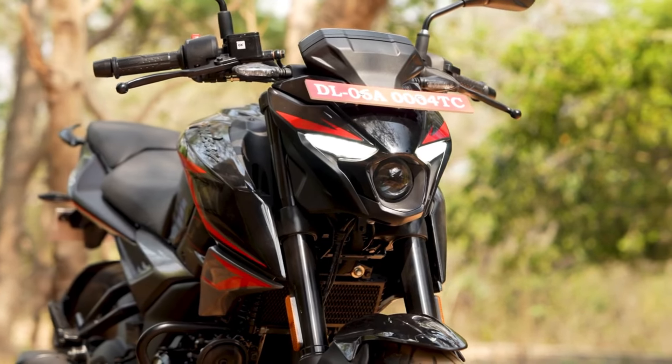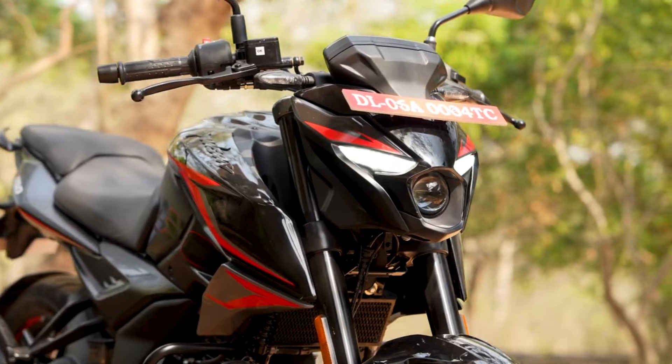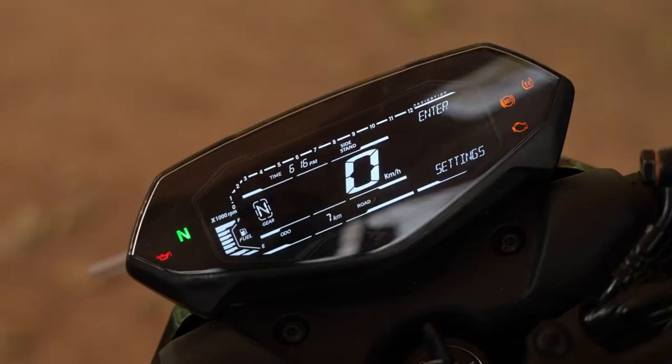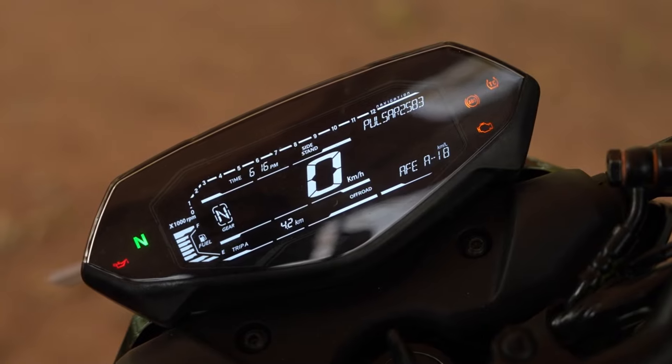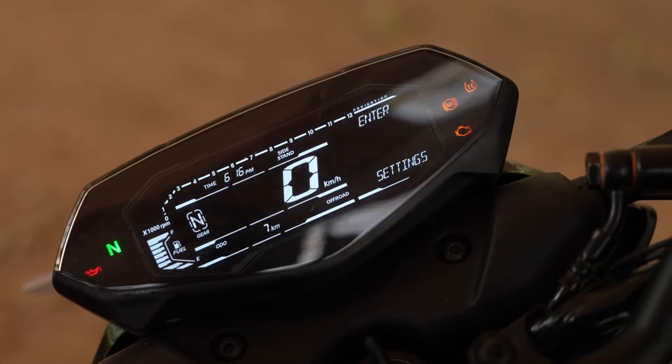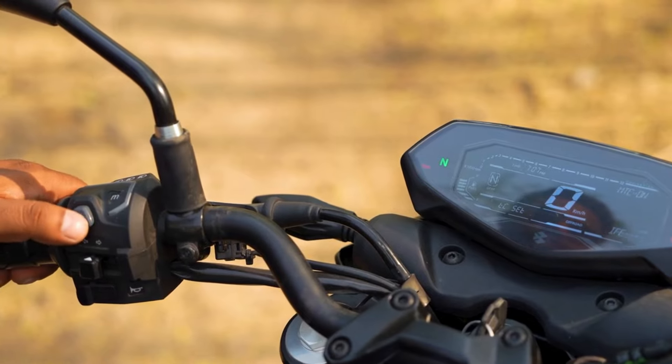Performance-wise, the Pulsar N250 retains its 249cc engine that produces a power of 24.1bhp and a torque of 21.5Nm. This powerhouse is paired with a smooth 5-speed gearbox, offering swift acceleration and a thrilling ride.